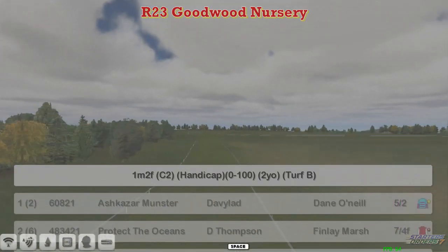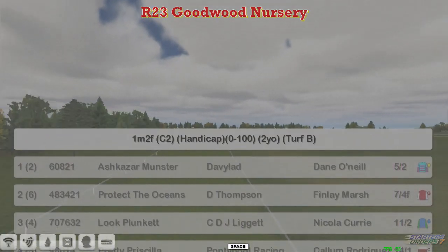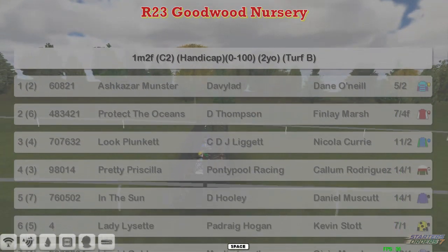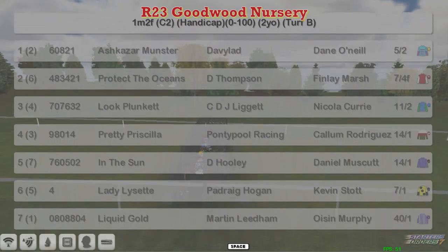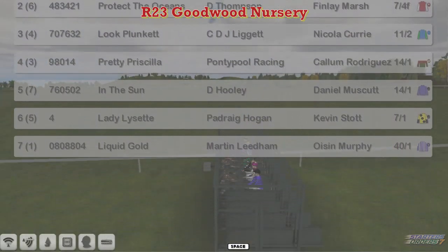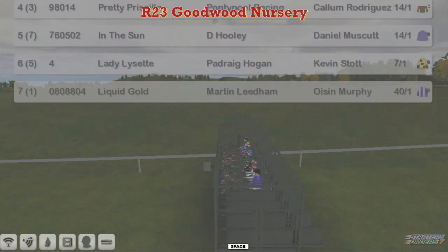Goodwood for the 10 Furlong Nursery, a 0-100 Nursery for two-year-olds. The runners are: Ashkazan Winston for David Robertson, Protect the Oceans for Darren Thomson, Luke Plunkett for C.J. Liggett, Pretty Priscilla for Graham Clutterbuck, In the Sun for Dave Hoodie, Lady Lisette for Patrick Ogan, and Liquid Gold for Martin Needham. Those are the seven horses.